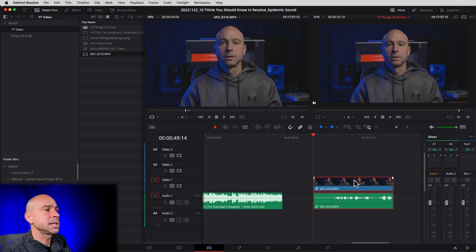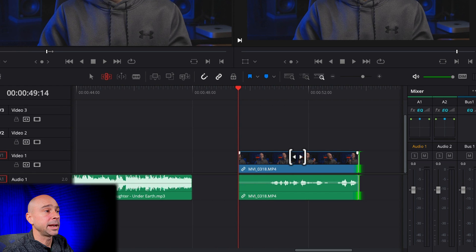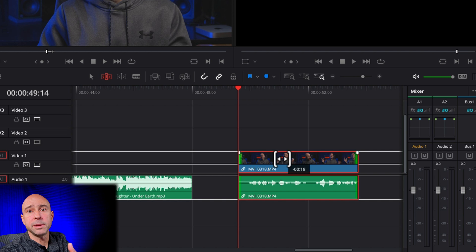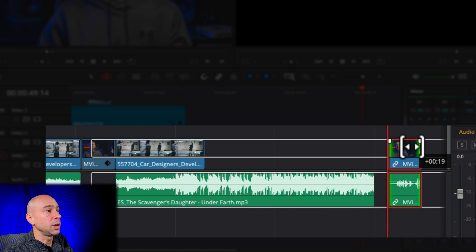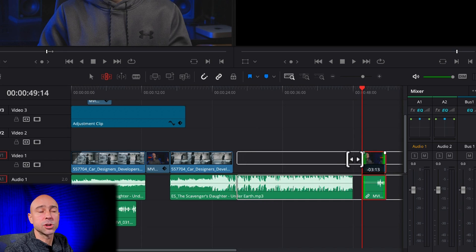The next handy tool is the slip tool, or trim edit tool. Let's say you want to move the video content inside a clip but keep the same in and out points and the same length. Come up and grab the trim edit mode tool, hover over your clip, and you'll see a new icon. Click, hold and drag — you're slipping the clip within the cut points on either side. This is great for lining up B-roll with a beat or music. When you zoom all the way out, you can see the handles of the entire clip and slide it in either direction.